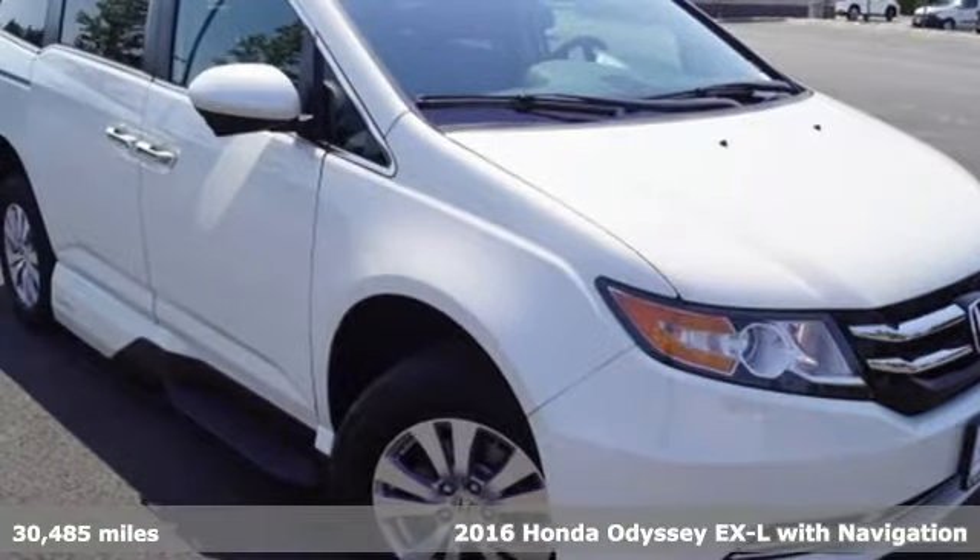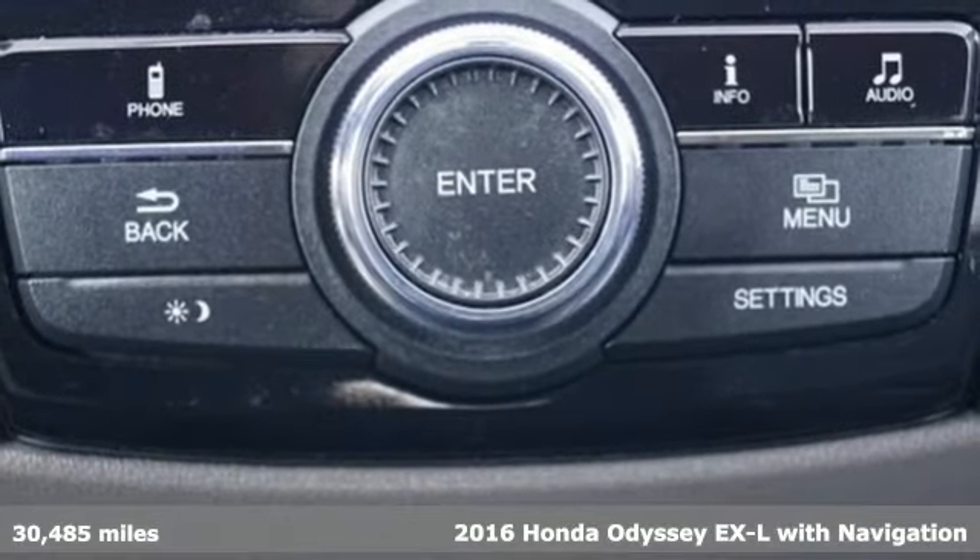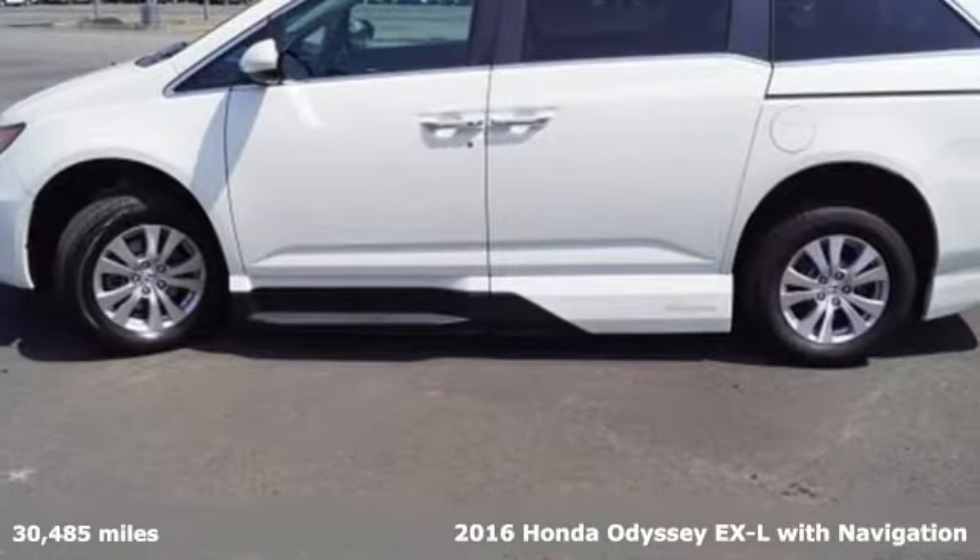Here's a 2016 Honda Odyssey. Honda has a world-renowned reputation for reliability, and it comes with all the amenities you need.